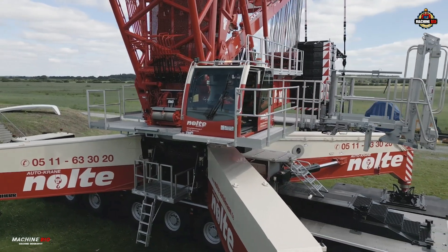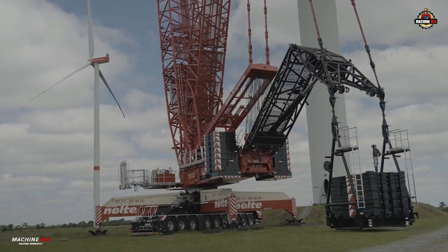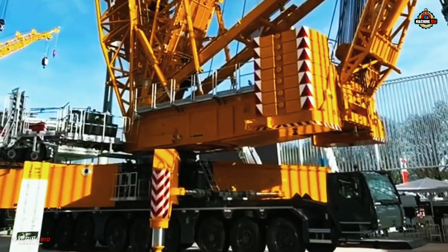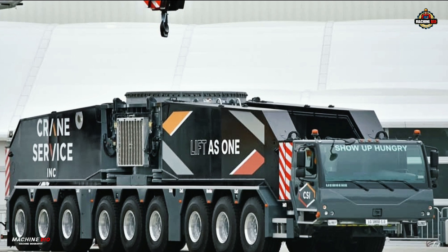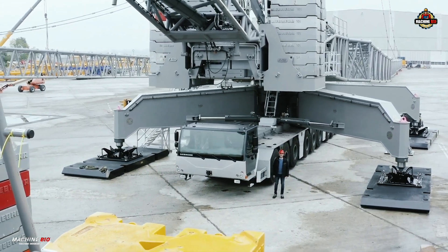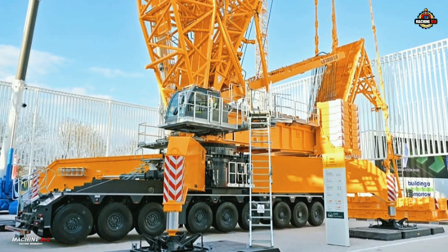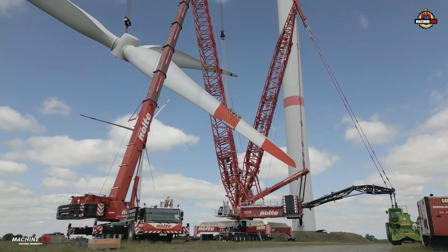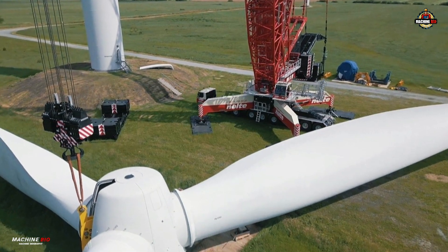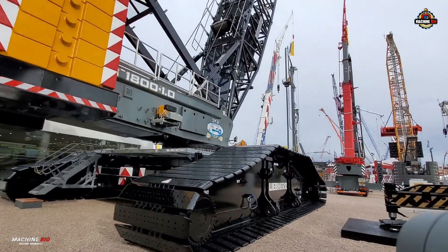The Liebherr LG 1800-1.0 is a groundbreaking advancement in the world of heavy lift cranes. This 800-ton capacity lattice boom crane combines the raw strength of a crawler crane with the mobility and road-readiness of a wheeled chassis. Engineered as the successor to the proven LG 1750, the LG 1800-1.0 raises the bar in every category — from lifting capacity and transport efficiency to adaptability on challenging job sites. With a maximum lifting capacity of 800 tons at a 9-meter radius, this crane matches the power of Liebherr's own LR 1800-1.0 crawler crane, making it one of the most powerful wheeled lattice boom cranes in the world.